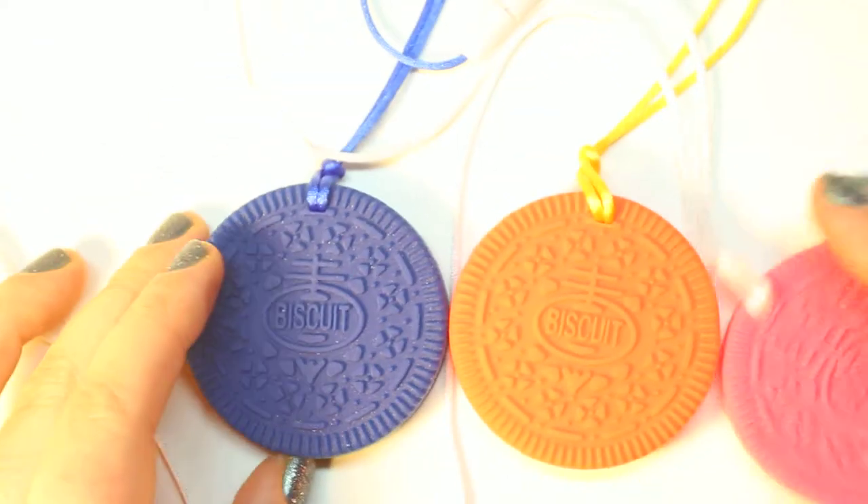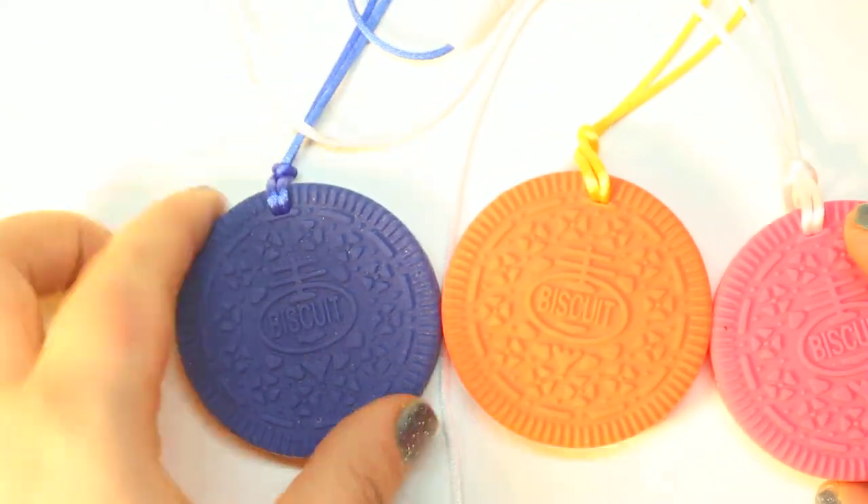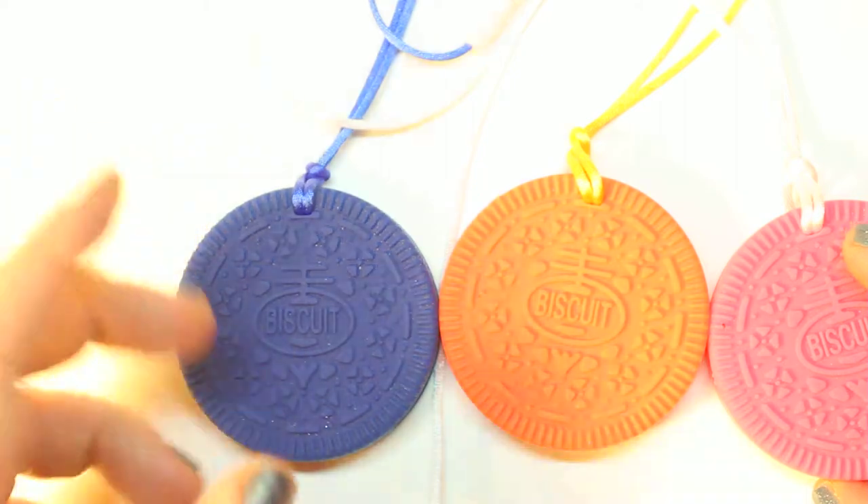They're just a fun thing to wear to the park, to wear out — your baby can teeth away, and you have something fun to wear.